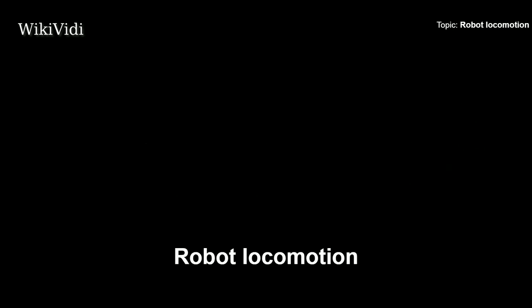A Wikivide Documentaries production. Robot Locomotion.